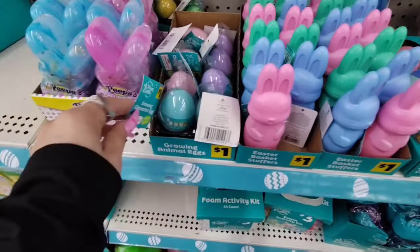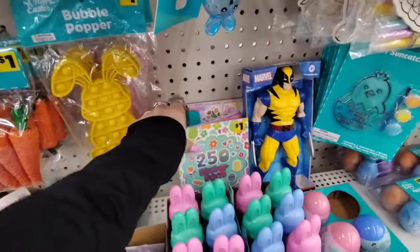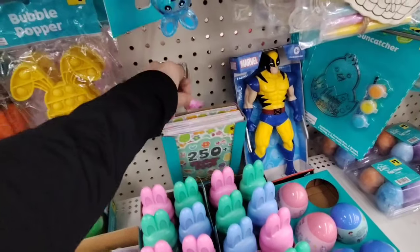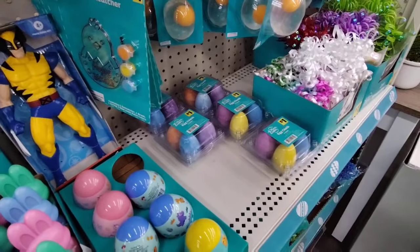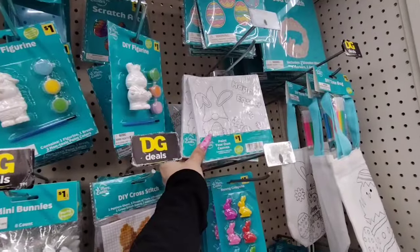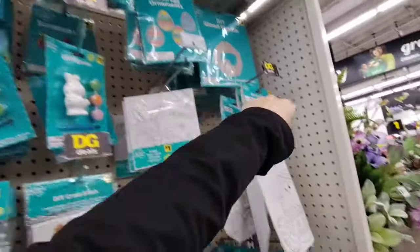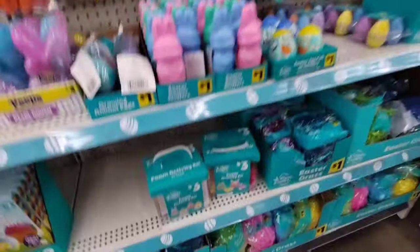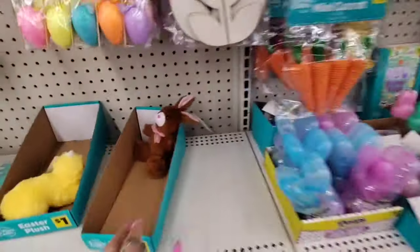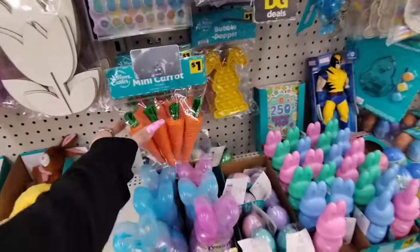Bubbles are $1.00. Growing animal eggs, and they have Pearl Doe for $3.00. Pop-its for $1.00. $1.00 for 250 stickers — not bad. Egg chalk for $1.00. DIY cross stitch for $1.00, bunny crayons, little canvases, lots of Easter baskets, DIY wood eggs, scratch art, and tic-tac-toe — all $1.00.